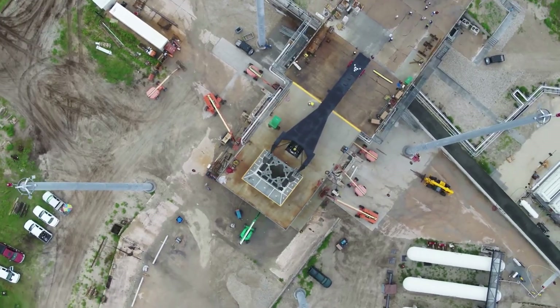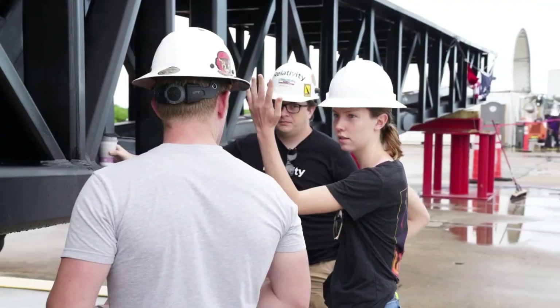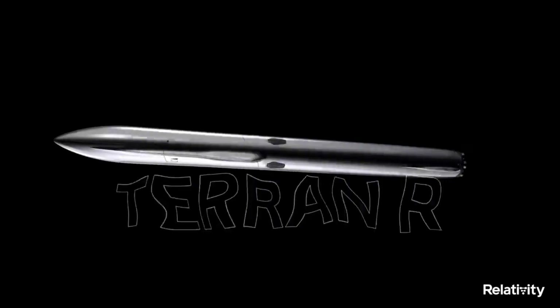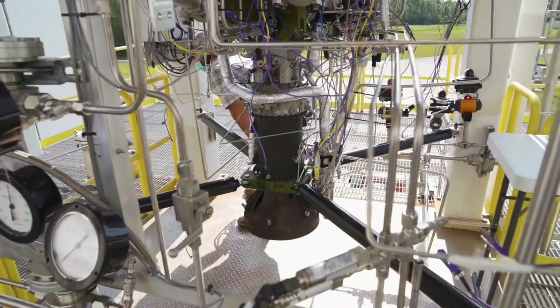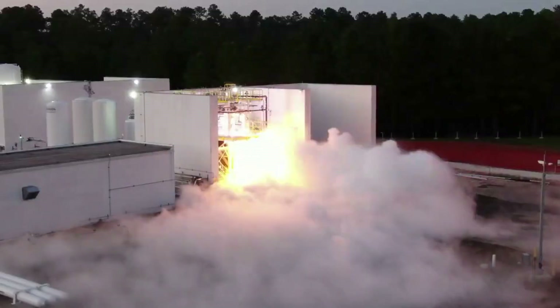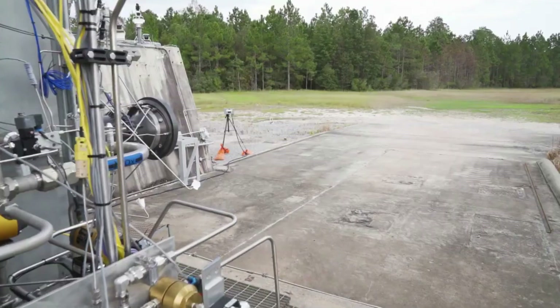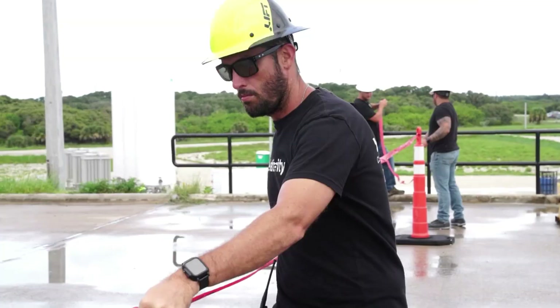In the last couple of weeks, Relativity has shared a few big updates regarding this rocket's future test facilities, engines, structure, and more, all of which have a significant impact on the development and eventually its first launch. For example, they recently announced an expansion of facilities at Stennis Space Center in a new partnership agreement that focuses on 153 acres, not to mention a host of different test results and important milestones with the Aon R engine.